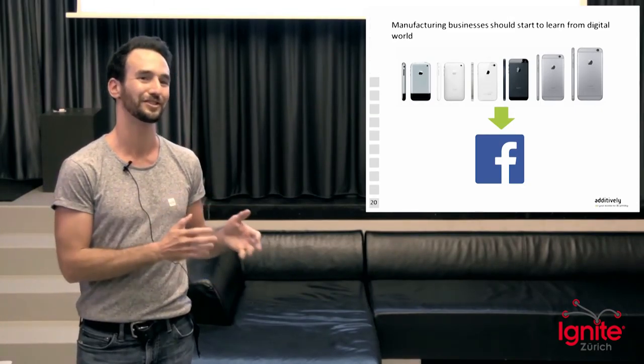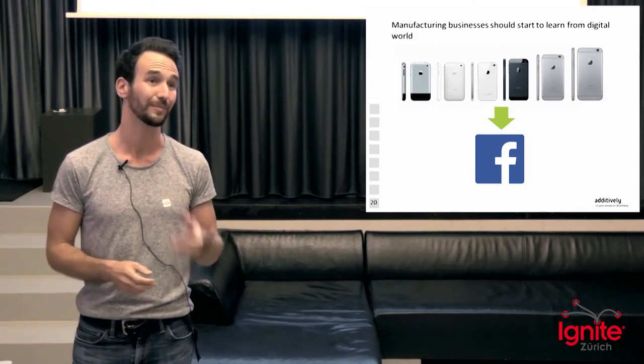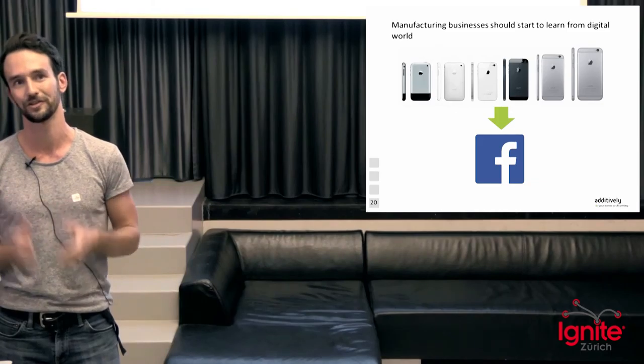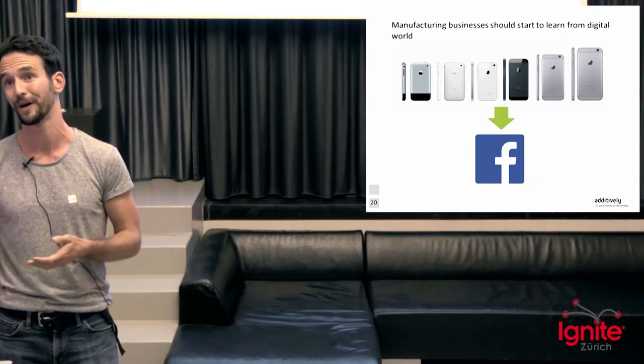Manufacturing is going to digitize more and more, and what it actually means for the manufacturing industry is that they need to start learning from the digital guys in order to keep up with the speed of innovation we're going to see in the next couple of years. Thanks a lot.